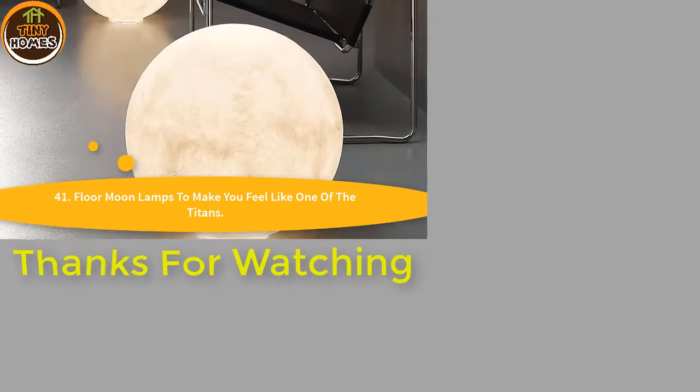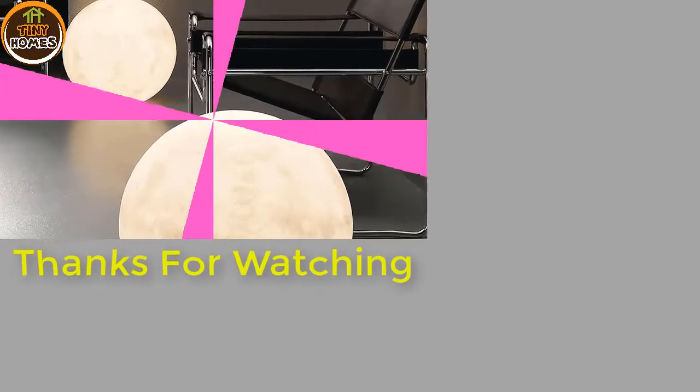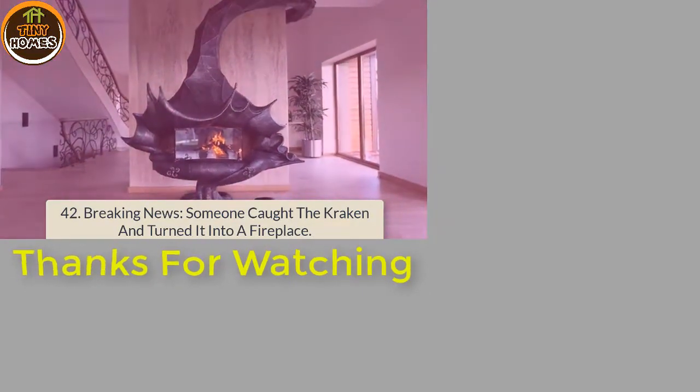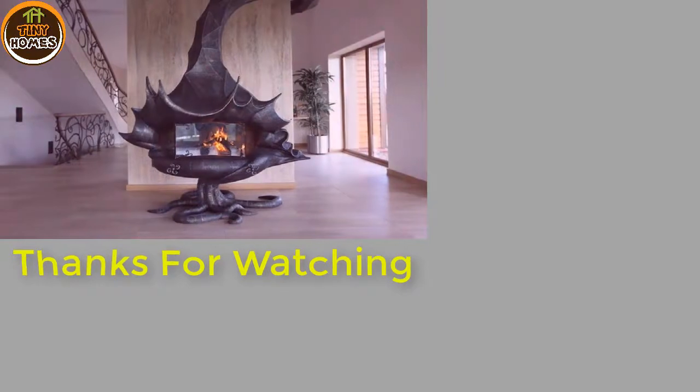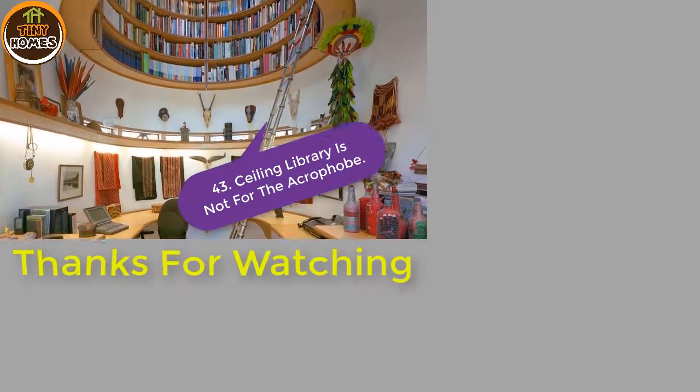41. Floor moon lamps to make you feel like one of the Titans. 42. Breaking news: someone caught the Kraken and turned it into a fireplace. 43. Ceiling library — not for the acrophobe.